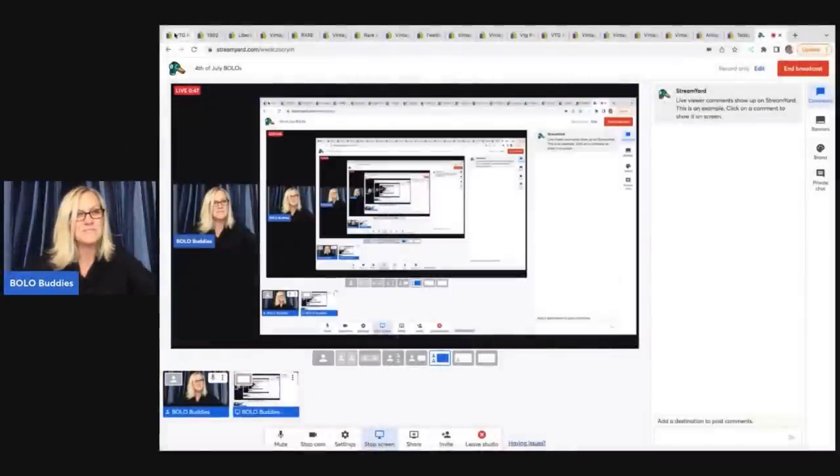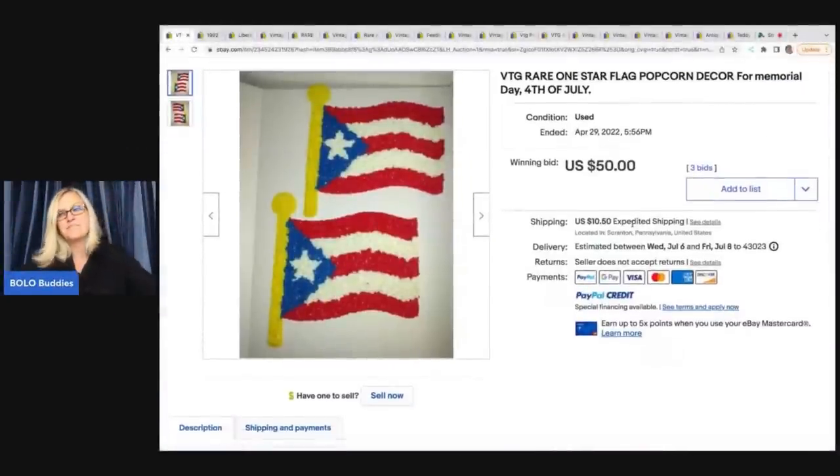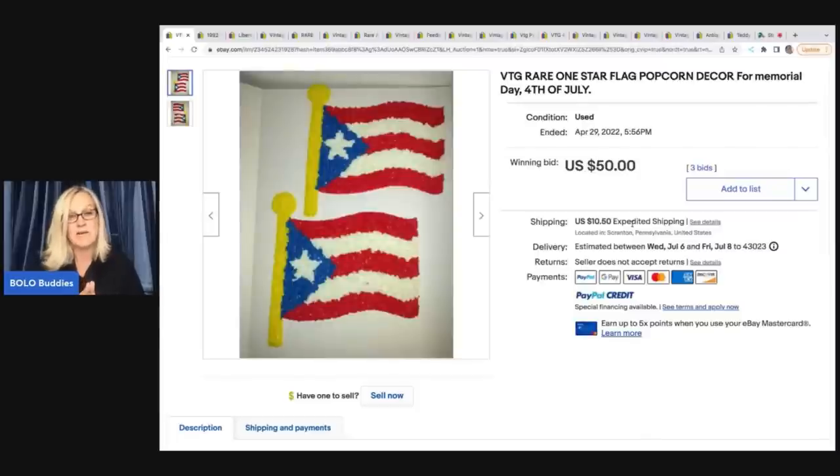The first item here is this popcorn decor. These can sell for pretty good money — Halloween and Christmas do well also. Some go for more than others, just like anything else. Some are going to be bread and butter, some are going to be big money. These actually sold on auction for $50 plus shipping. It's a vintage rare one-star flag popcorn decor for Memorial Day and 4th of July. I know a lot of you listen and don't watch, so I will make sure I get these titles for you all.